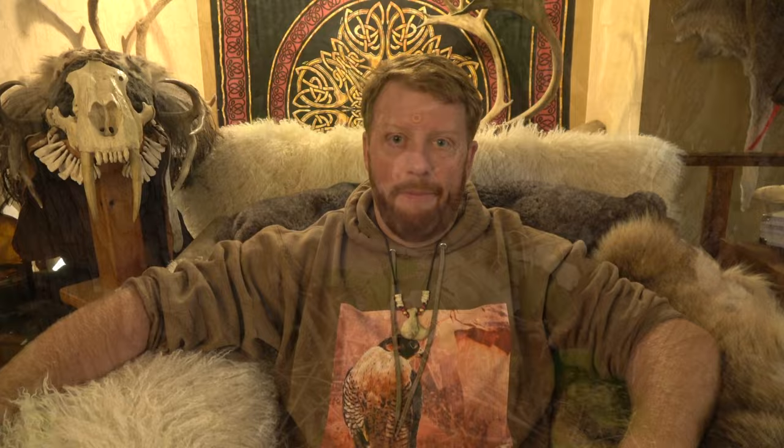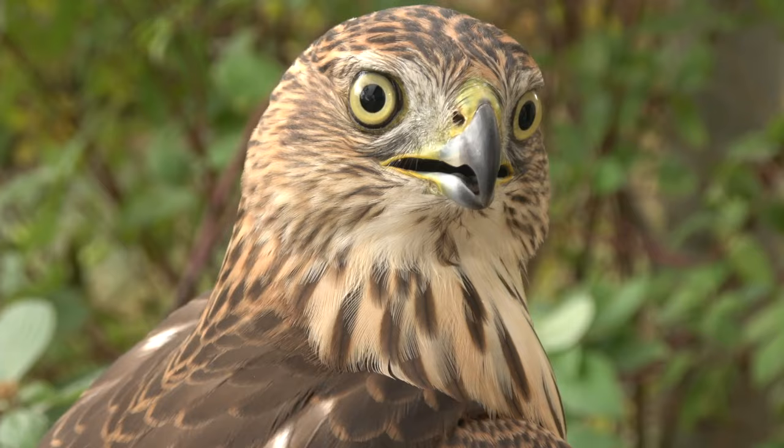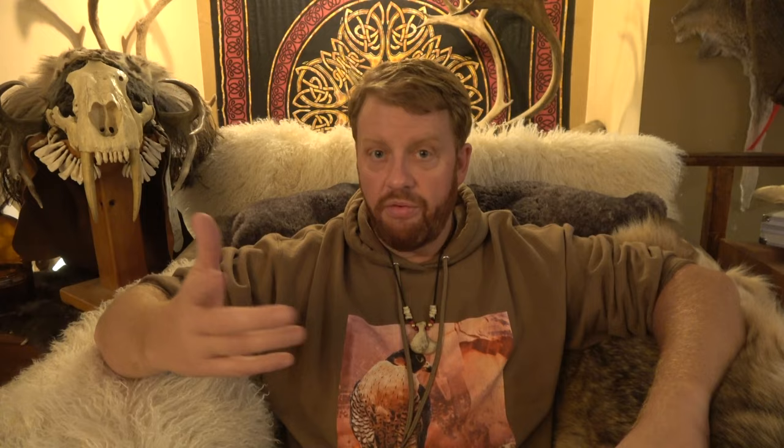Now, what is a passage bird? Birds of prey hatch and grow very quickly — they're full-sized within a few months of hatching. But they have first-year colors, so they're full-sized but with colors different from an adult. Once they leave their parents' care and are still in that first year, they're a passage bird. Then once they reach their first summer at a year old, they start molting and growing in adult-colored feathers, and then they become a haggard bird. So a passage occipiter is a true hawk that has left its parents' care but still has first-year colors.